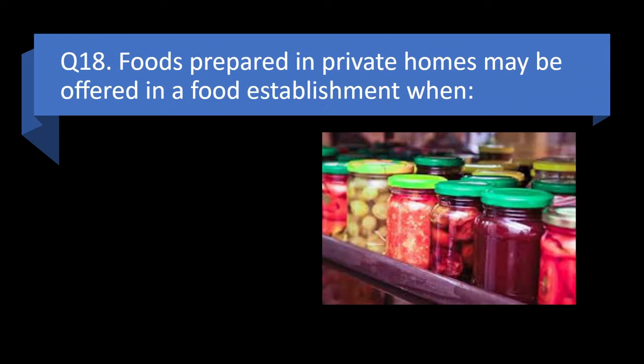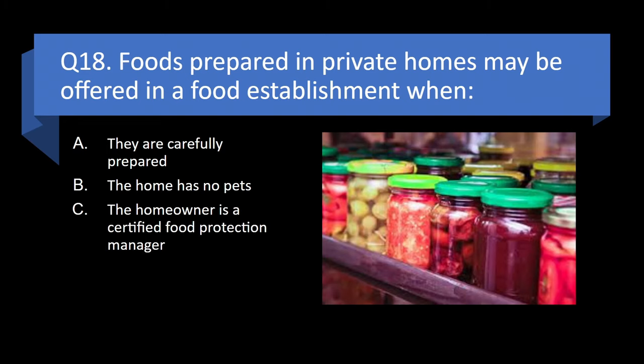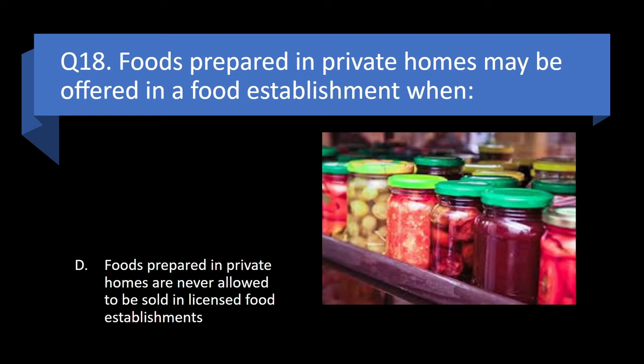Question 18. Foods prepared in private homes may be offered in a food establishment when they are carefully prepared, the home has no pets, the homeowner is a certified food protection manager, or foods prepared in private homes are never allowed to be sold in licensed food establishments? Answer: d. Foods prepared in private homes are never allowed to be sold in licensed food establishments.